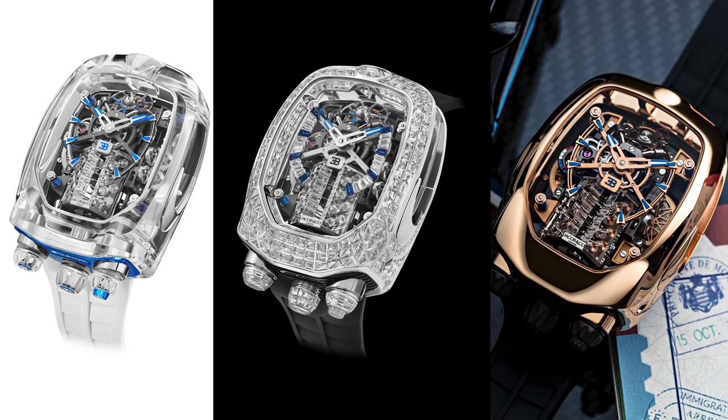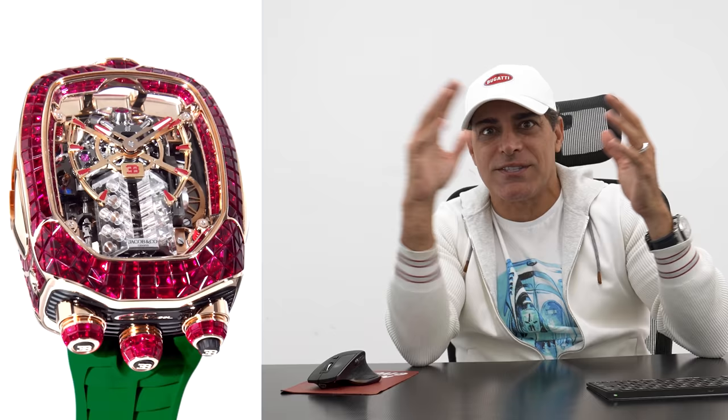They want to make a one-off Bugatti watch to match my Chiron Hermès edition. I'm extremely excited to show you guys the different options, the renderings, and the whole journey so far to reach my final spec of the Bugatti Chiron watch. But before we get started with my spec, let me show you how many incredible designs Jacob & Company has made of this Bugatti watch.